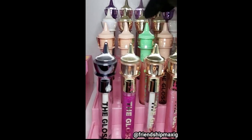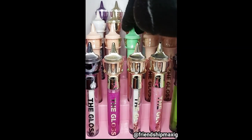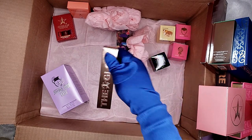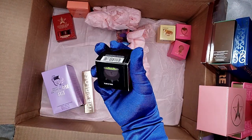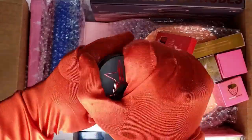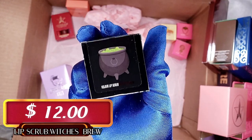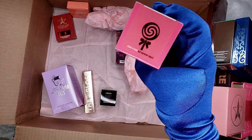If Jeffree Star Cosmetics is just going to disregard them or throw them away, please have a sale for a dollar — we would really love to buy them! So the second item is the gloss on the shade Mouthful. The third item is the exclusive Velour Lip Scrub from the Mystery Box 2021 — this is the shade Brew.